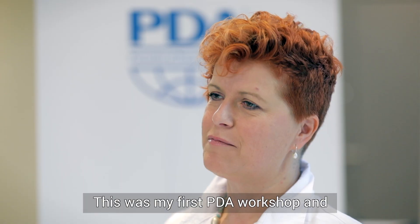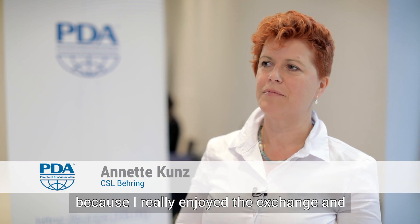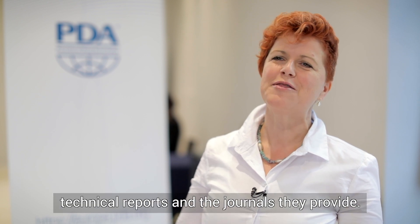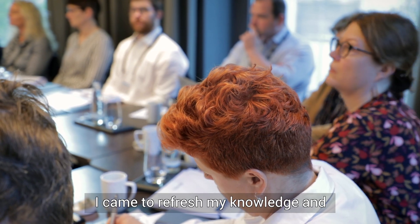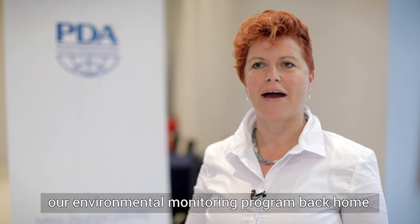This was my first PDA workshop and I'm going to be a PDA member because I really enjoyed the exchange. I also like to have access to the new technical reports and the journals they provide. I came to refresh my knowledge and the new topics will certainly improve our environmental monitoring program back home.